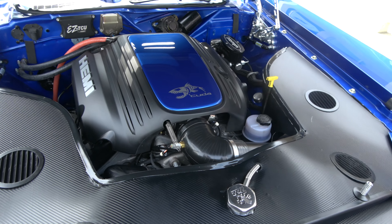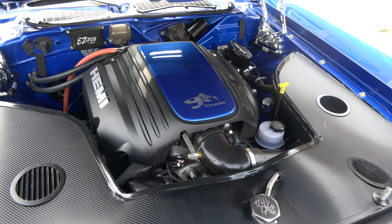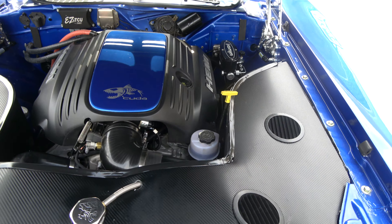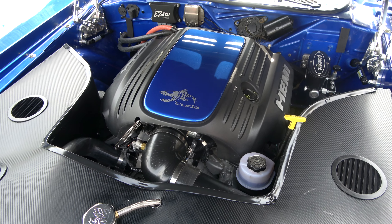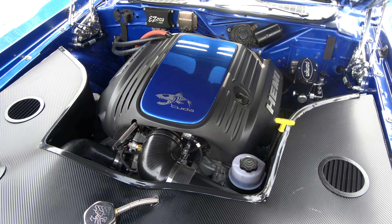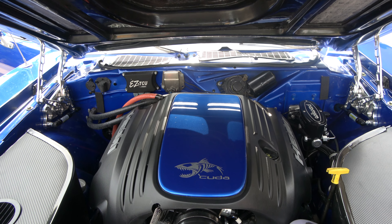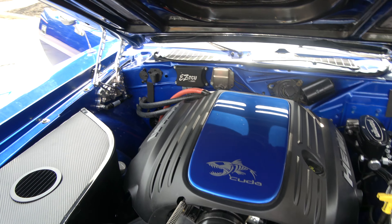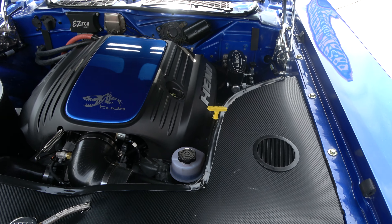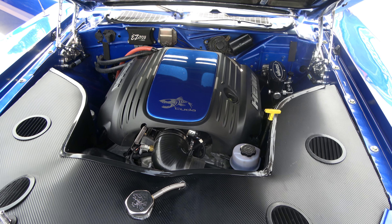Again, professionally built engine. It's a Gen 3 5.7 Hemi, built by a shop — yes, the receipts are all in there. They upgraded the cam; they completely went through the engine. It's got the FAST EFI fuel injection unit on the firewall. They've also upgraded the hinges, and it's also got TTI headers in the rear.